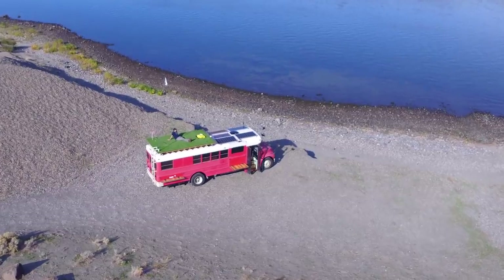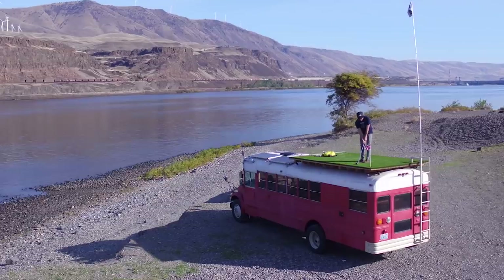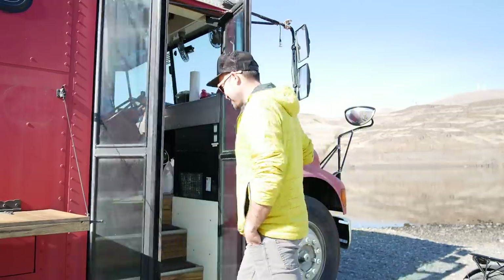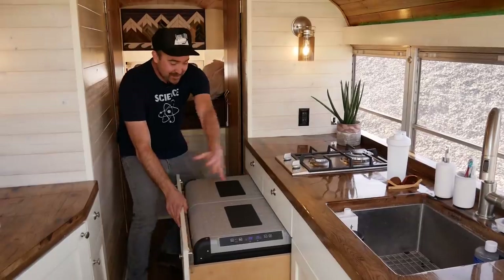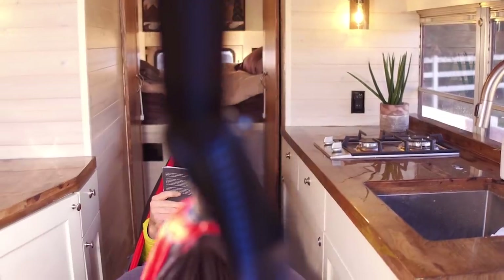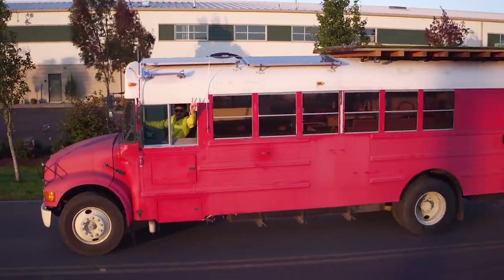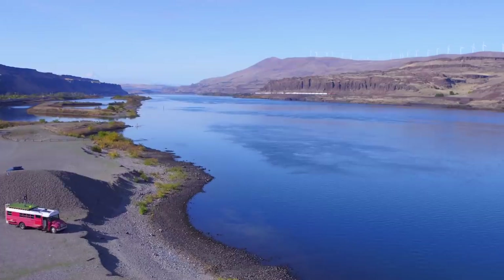In today's video tour, I'm featuring one of the coolest school bus conversion homes that I've ever seen. We're going to take a tour with the owner who not only built this schoolie himself, but he also calls it his full-time home. Make sure to stay tuned to the very end of this video where he makes a tearful personal announcement that has inspired him to redirect his life's journey.